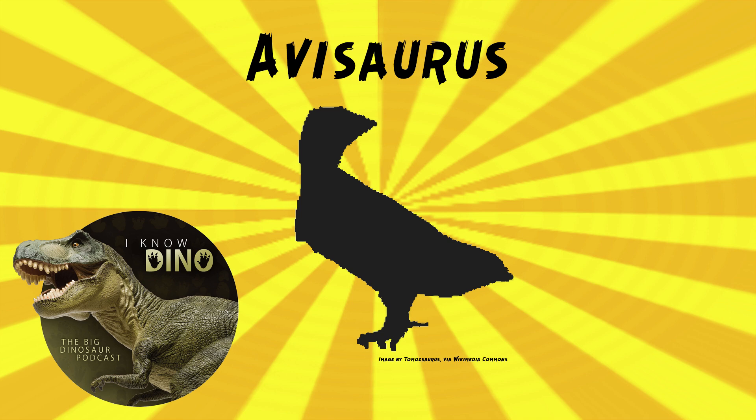There was a second species that Bericchio and Schiappa named in 1995, called Avasaurus gloriae, found in the Two Medicine Formation. But in 2018, Adderholt and others renamed it as its own genus, Gedeiaia. So there's just the one species now of Avasaurus: Avasaurus archibaldi.